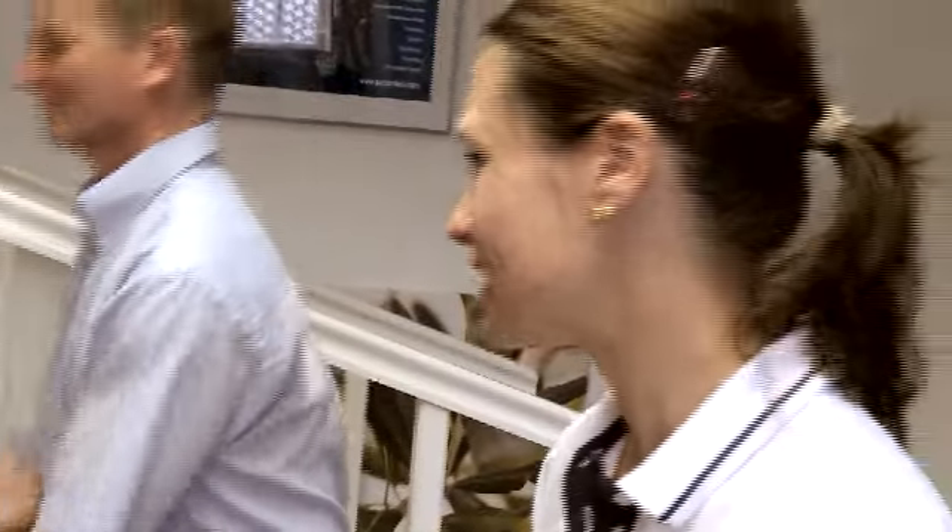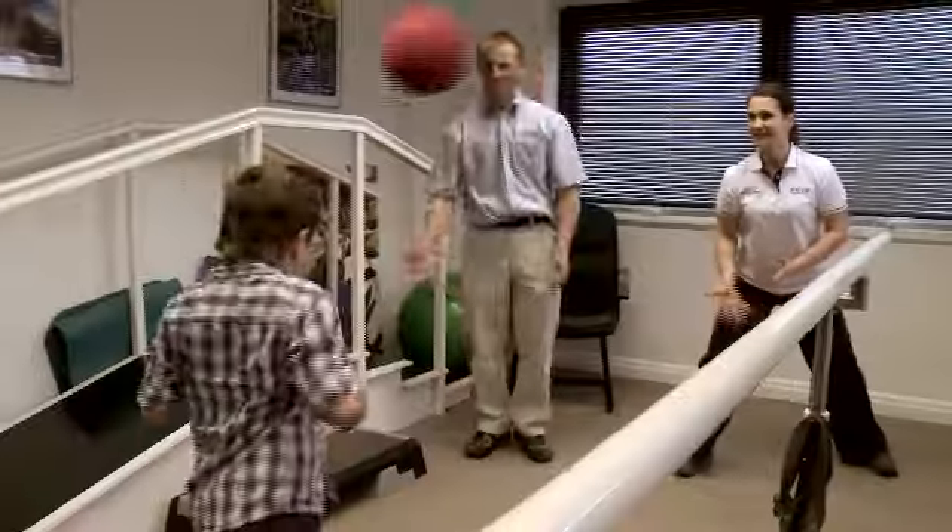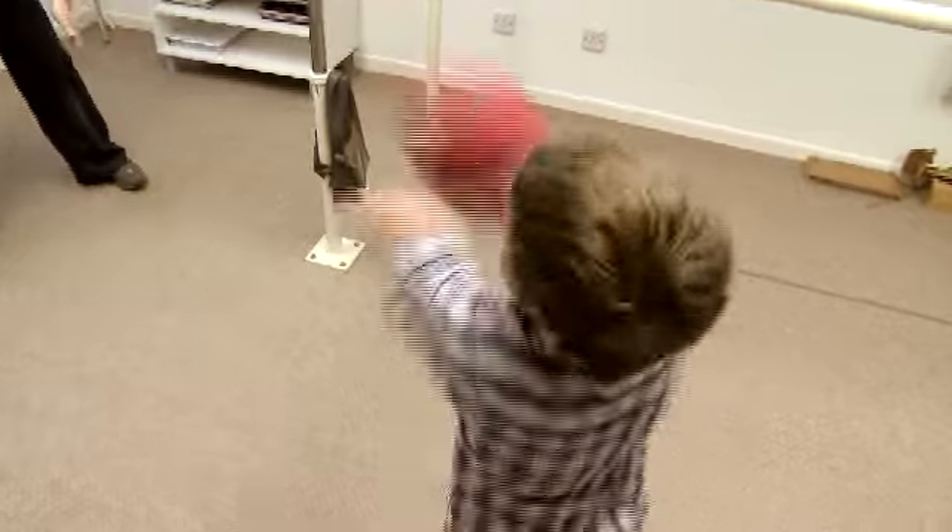My role is really to teach people how to move in the correct way and be in control of the prosthesis, rather than the prosthesis controlling them.